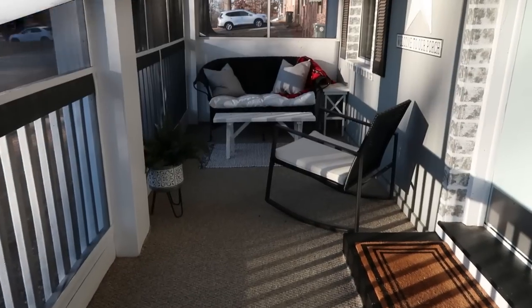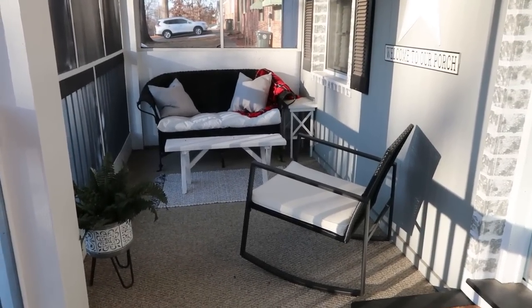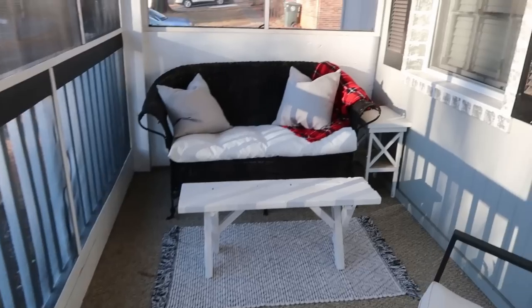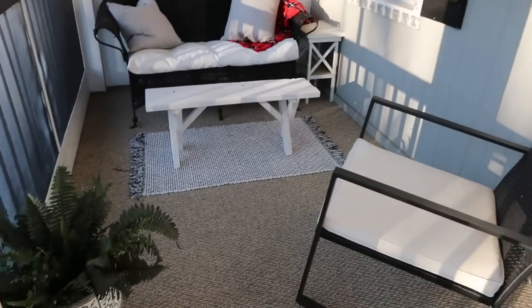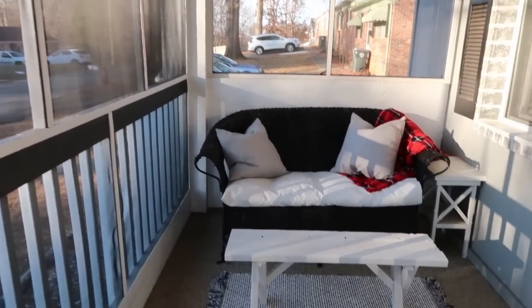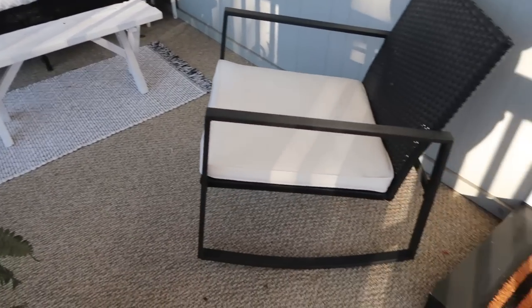I'm starting out here on the porch. We did redo this porch a little over a year ago — there will be videos linked down below. It was just an open porch and we made it a screen porch. This is going to be a very realistic home tour; you can hear the animals in the background. We also have five of our own. I love this front porch, especially in the spring and summer — it's such a nice place to sit and read.